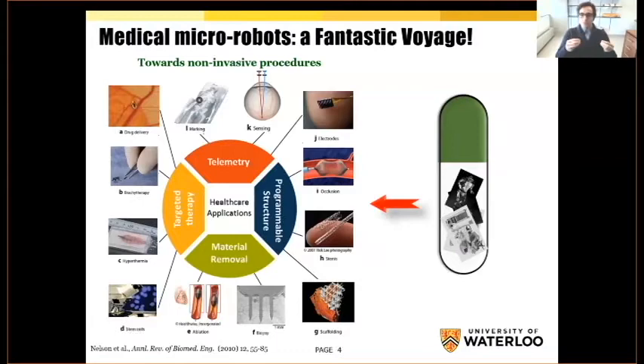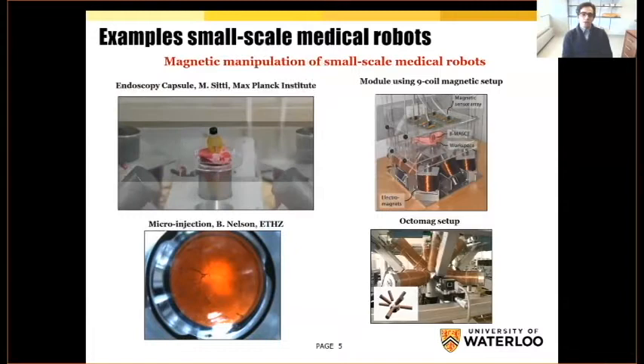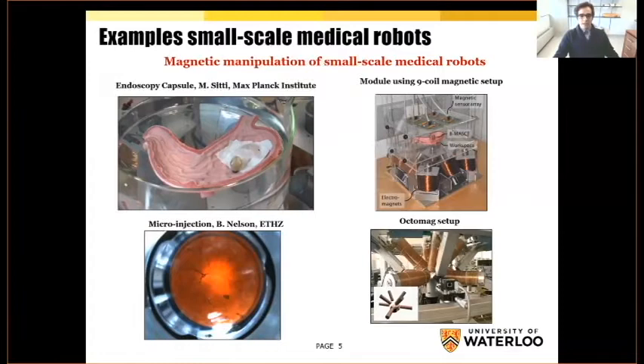We are not at the beginning of this process. There are many good examples in the literature and even some in industry. On the top left corner, we have an endoscopy capsule that can do biopsy and take video inside — this is a phantom, but the idea is to apply it in real scenarios. Another example at the bottom corner is a video of a micro needle doing micro injection inside a mouse's eye.